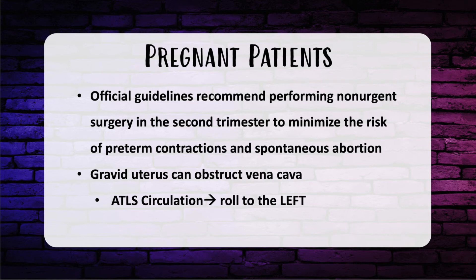For pregnant patients, the most recent guidelines recommend performing non-urgent surgery in the second trimester to minimize the risk of preterm contractions and spontaneous abortion. For melanoma, excise under local and perform sentinel node biopsy in the second trimester, with lymphoscintigraphy prior to surgical resection. For breast cancer, give neoadjuvant therapy and perform a mastectomy if possible. A lumpectomy plus radiation can be done if you can push to the third trimester, with radiation after delivery.